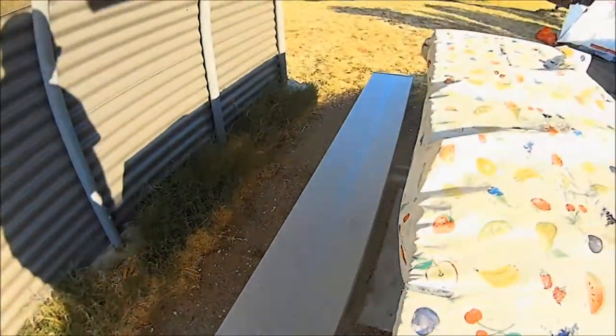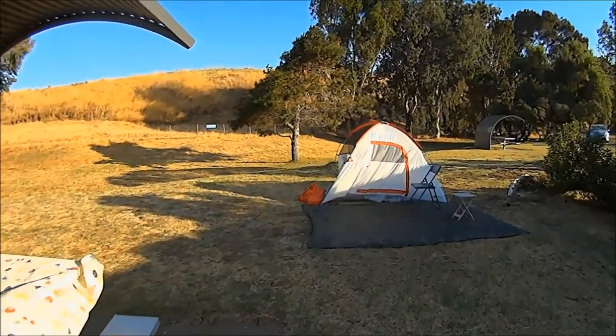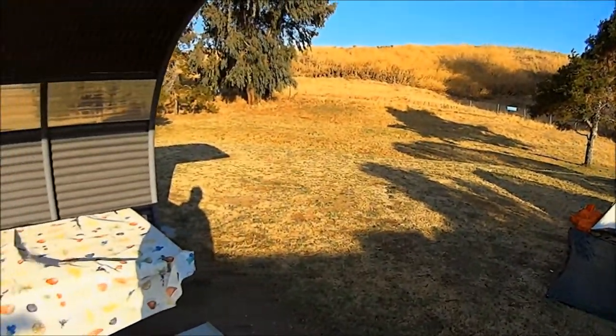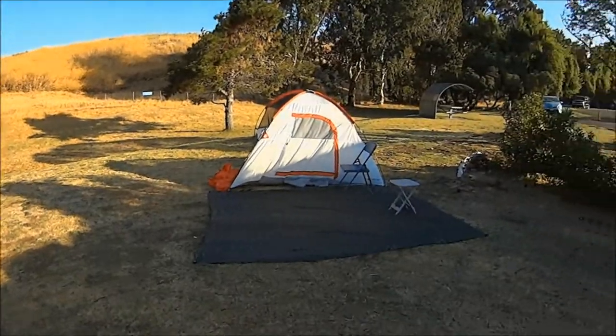It's a metal table — aluminum. I guess they got tired of kids chopping them up and throwing them into the fire. There's plenty of room here for tent friends you have with you, like we do.